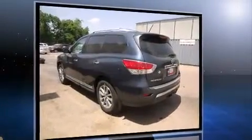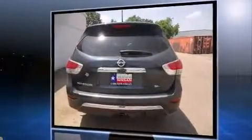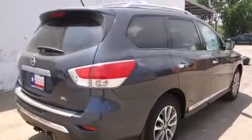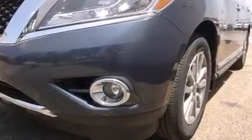Nissan prioritized fit and finish as evidenced by a built-in garage door transmitter, a power seat, a power rear cargo door, and seat memory. Features such as automatic climate control and leather upholstery prove that economical transportation does not need to be sparsely equipped.